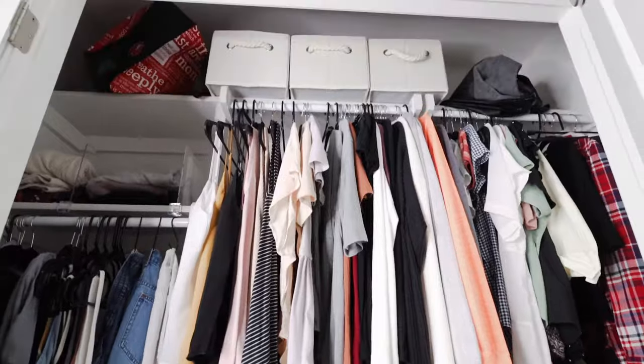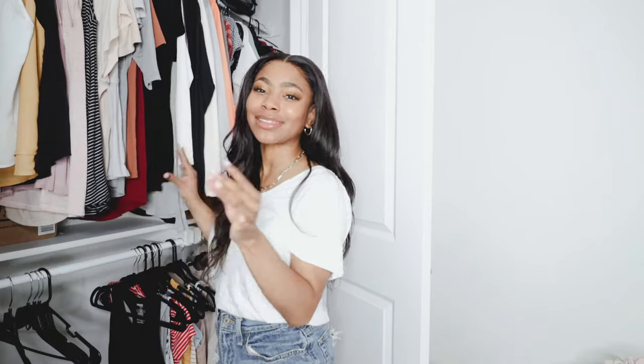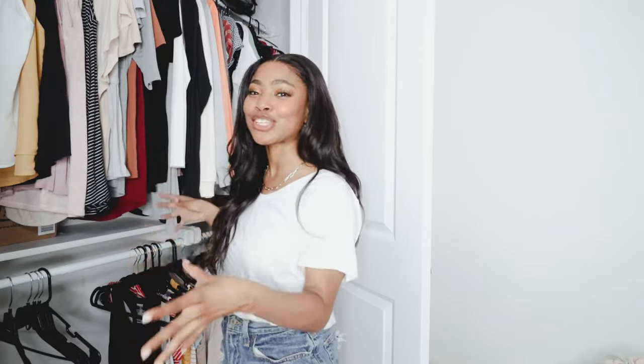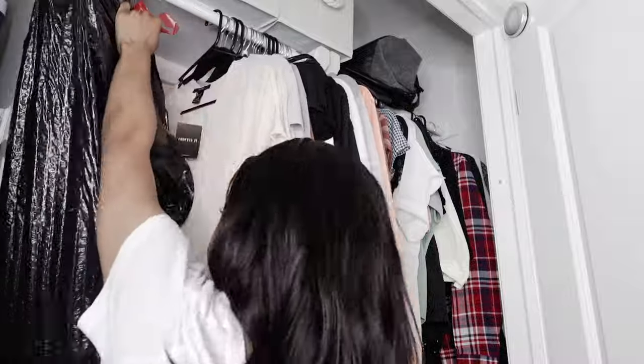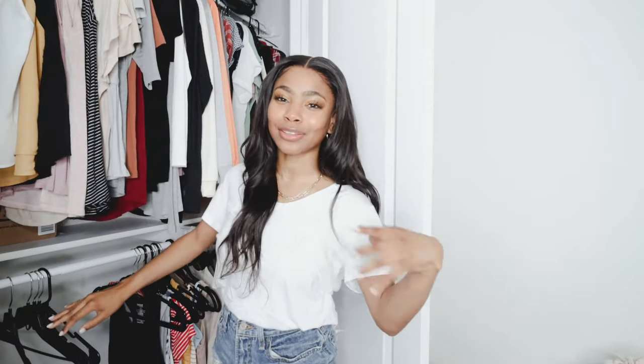The most important thing before you pack anything is to organize first. Make sure your closet and drawers are organized — keep all your t-shirts together, jeans together, dresses together in their designated sections. That way, when you unpack, you can take everything right out of the box and put it where it needs to go. For the closet, the simplest hack is to put trash bags over the clothes on their hangers, so when you move, all you do is take the trash bag off and everything is already in place.